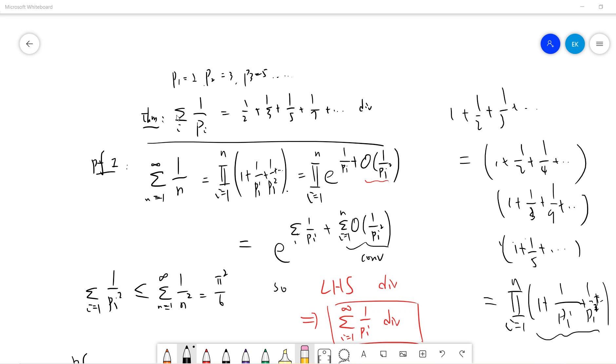The second consequence is that if the summation of 1 over p diverges, then definitely there are infinitely many primes. Because if there were only finitely many primes, then the sum of 1 over p would converge. So if the sum of 1 over p diverges, there must be infinitely many primes.